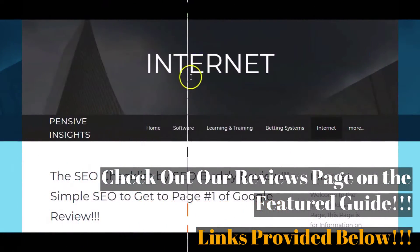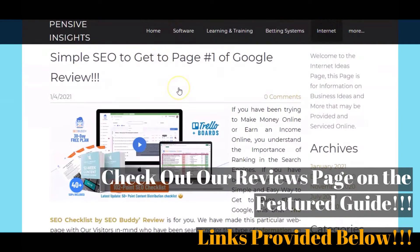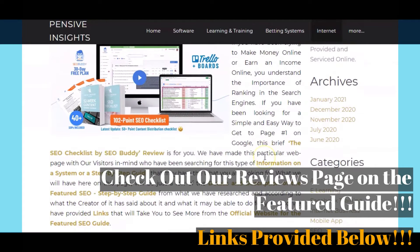We would like to welcome you to a video review of the featured The SEO Checklist by SEOBuddy — a step-by-step guide. This video is created by the writing and research team of Pensive Insights.